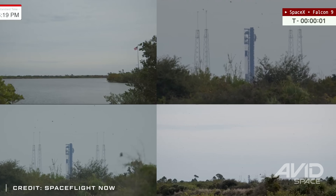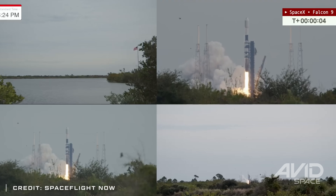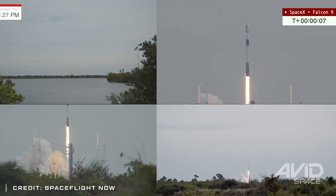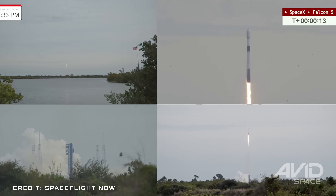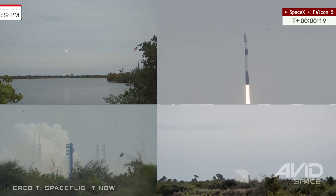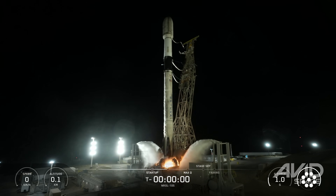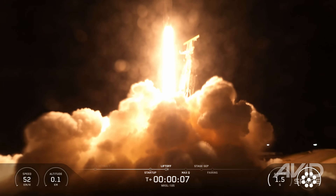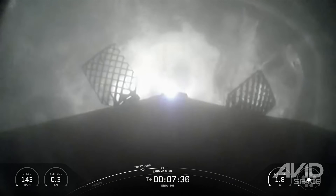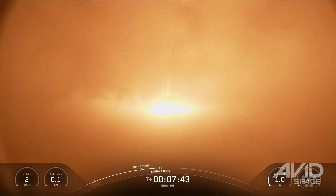Exactly 45 hours later, SpaceX set a new pad turnaround record as Booster 1085 blasted off from Space Launch Complex 40 for the week's second Starlink mission. The ability to reuse this pad so quickly will likely be crucial for SpaceX to maintain their planned launch cadence, with Launch Complex 39A being reserved for Falcon Heavy missions in the near future. Finally for Falcon 9 this week, late on Friday, SpaceX launched their second Return to Launch Site mission of the week from Vandenberg. The Nrol-105 mission lifted off on Booster 1100, successfully delivering a new batch of reconnaissance satellites to low Earth orbit before touching back down at Landing Zone 4.